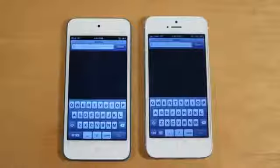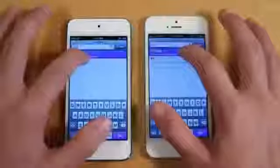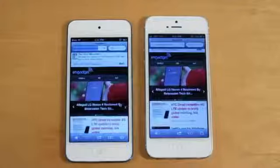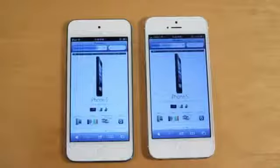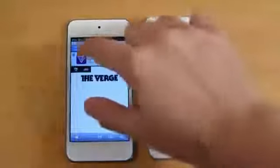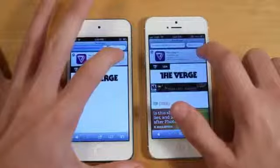Let's go ahead and move on to Safari and load up some various websites. Keep in mind, I cleared the cookies, cache, and history, and I'm connected to the same Wi-Fi network. Let's start off with going to Google, which is a simple website, then Engadget, Apple, and TheVerge.com. It looks like this is having some trouble loading the webpage, but let's go ahead and click view on the Verge application and see which one loads up the App Store quicker.